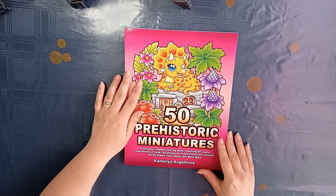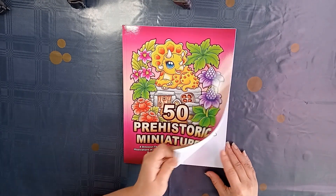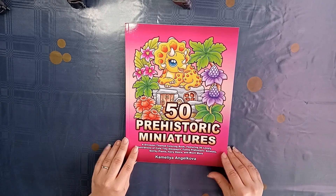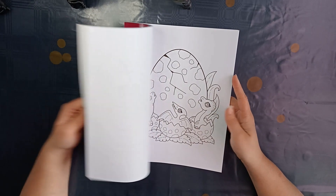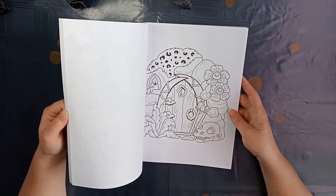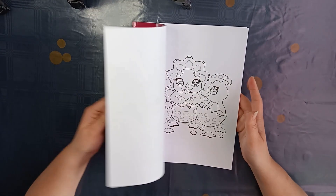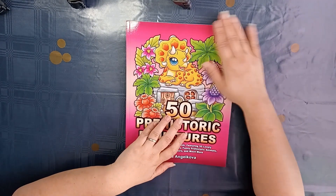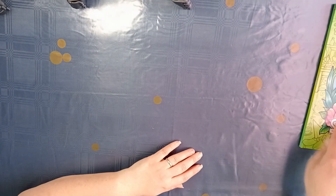Then I bought another 50 prehistoric miniatures from Emilia Nsjokova. I just loved that it has dinos in it and my son loves dinos. So I told him when I bought this one, but I haven't shown it to him yet. I'm really excited to show him and see what he thinks. I think I'm going to show my colored pages in it first since I haven't colored anything in it yet.